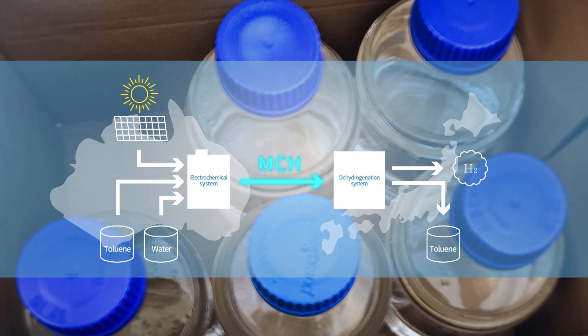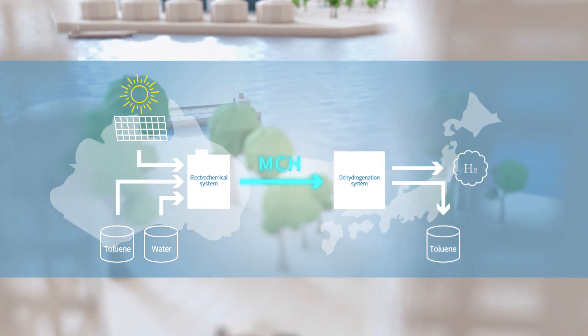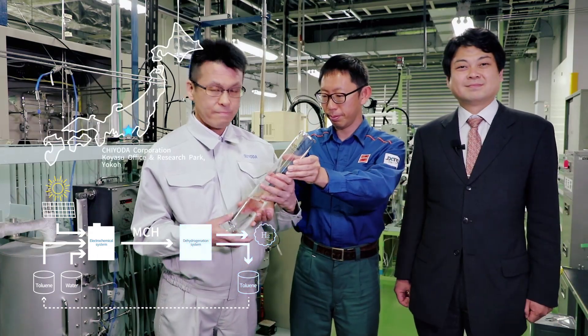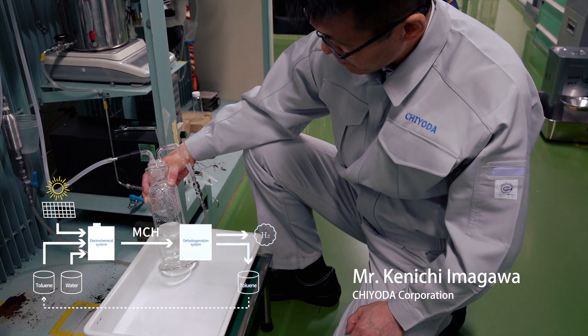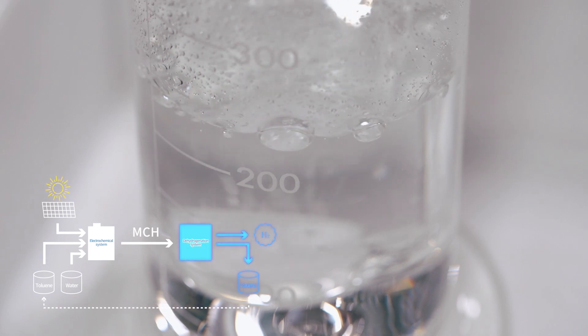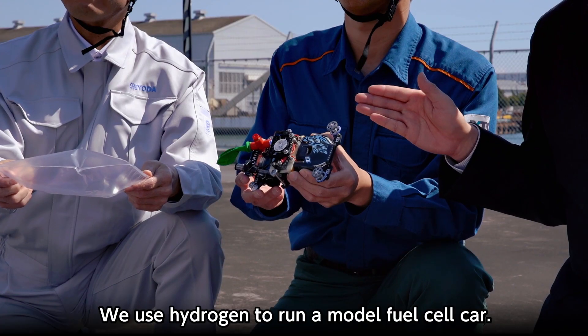Let's extract the hydrogen from MCH that has been brought to Japan. This is called carbon-free hydrogen or green hydrogen because no carbon dioxide is emitted in the production process.